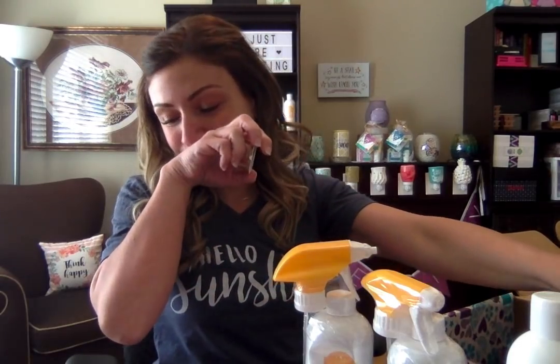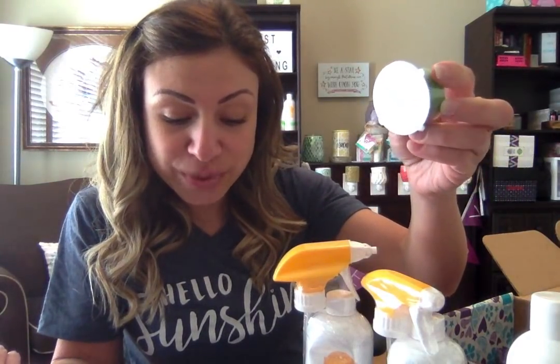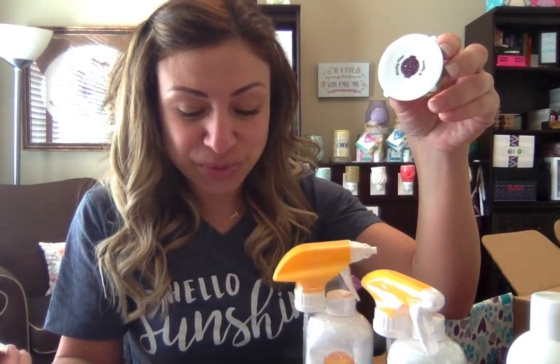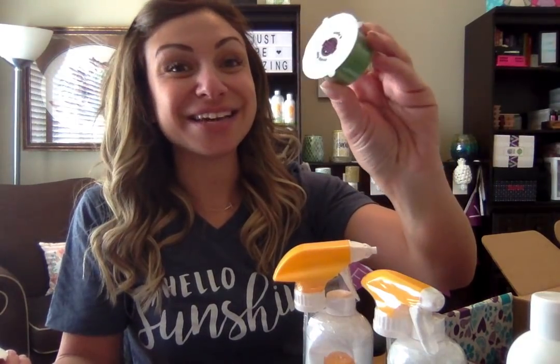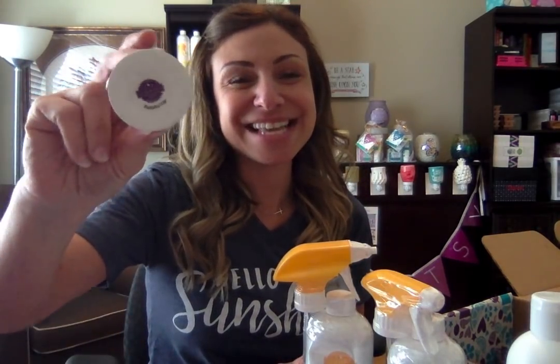We also have two Scentsy sample cups. One is Prickly Pear and Agave, and this one is described as: prickly pear and agave are sweet as a desert sunset behind a dreamy veil of sheer petals. It's got a nice floral yet fruity scent to it. And then this one is actually May's scent of the month, which is called Saddle Up. It's got a nice musky leather manly scent to it. It's also got a little bit of a floral undertone, so it's not too manly or too musky. But it is a nice scent. Watch my previous video for more information on the May scent and warmer of the month.